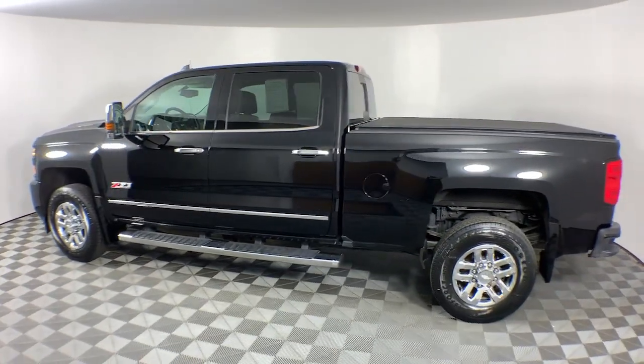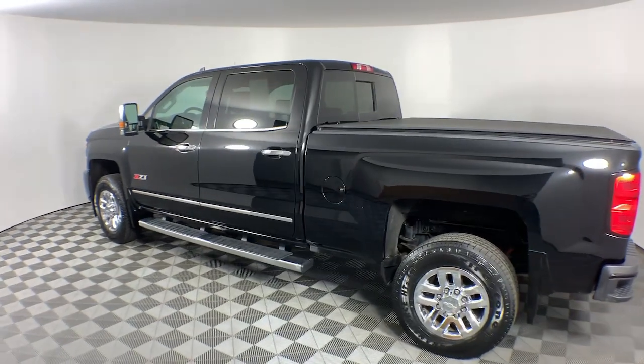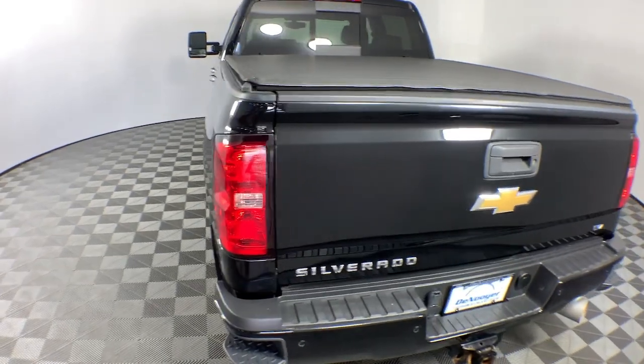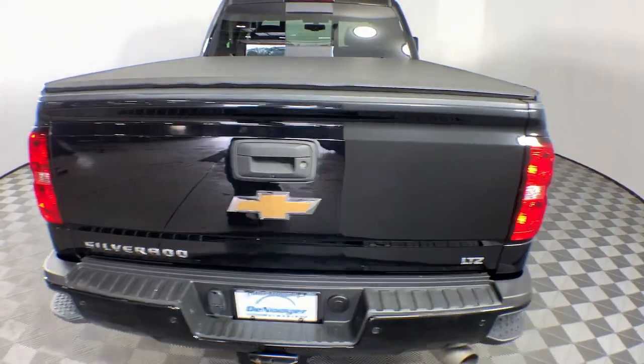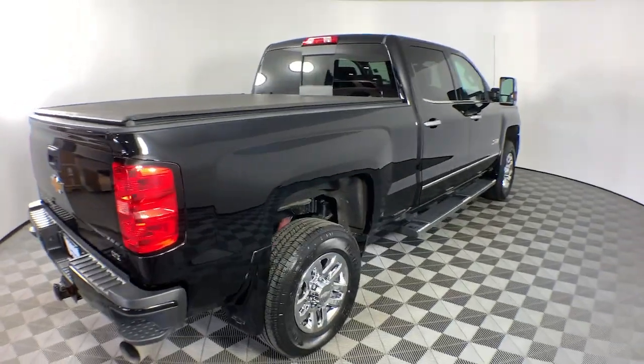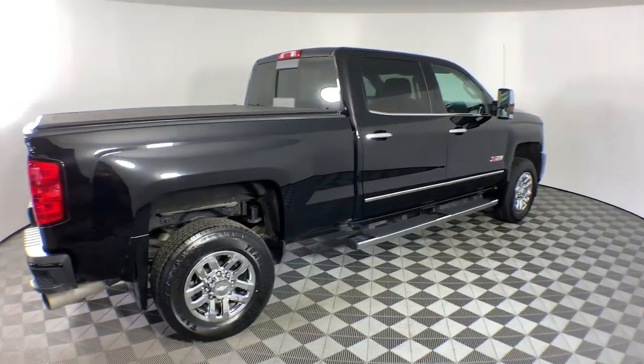The following are some of this vehicle's highlighted options: wireless charging station, sun moonroof, navigation system, heated driver's seat, keyless entry, fog lamps, premium sound system, power passenger seat, satellite radio, bed liner.